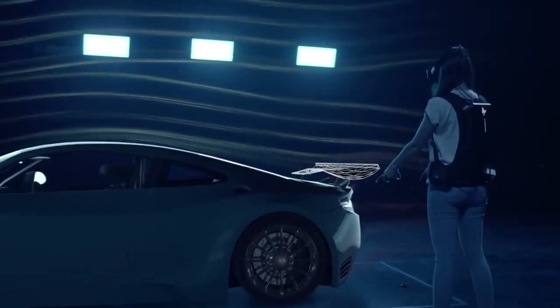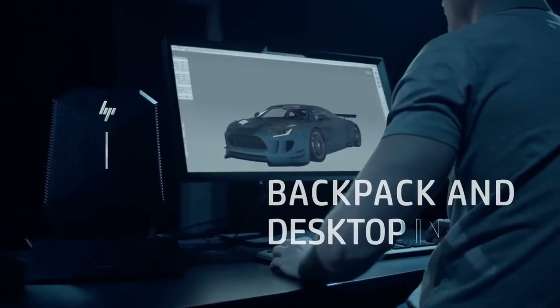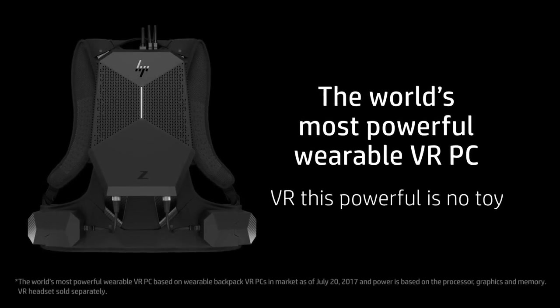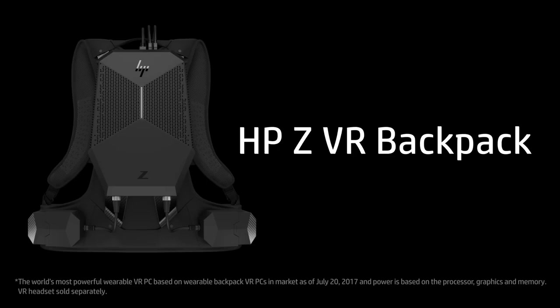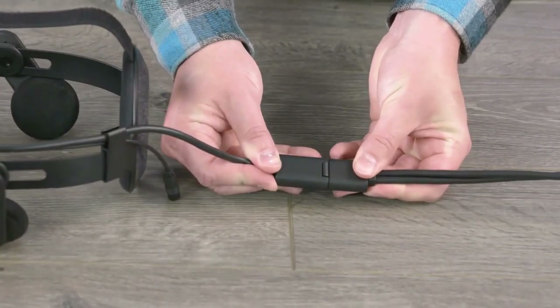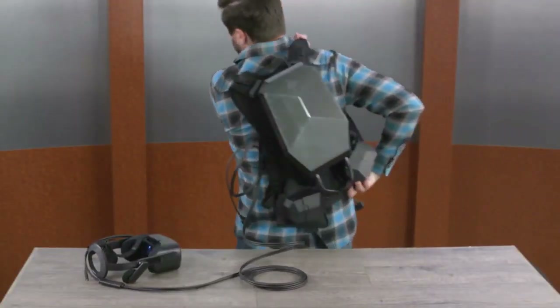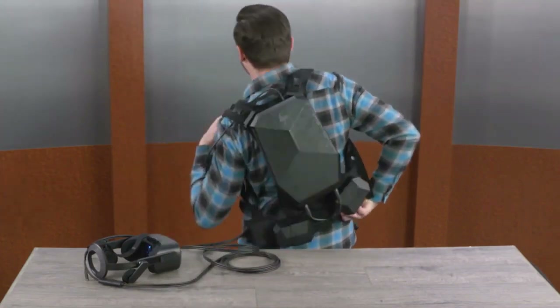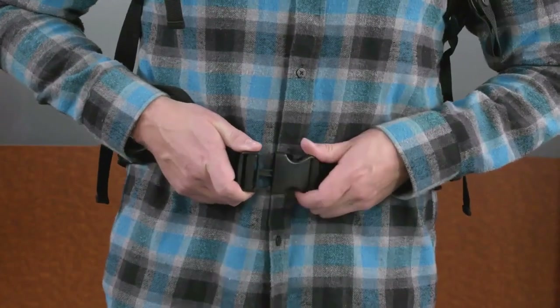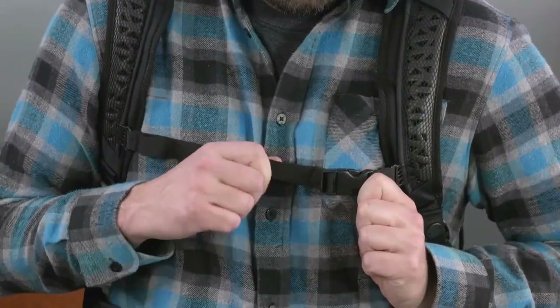For that money you get a monster NVIDIA Quadro P5200 16GB graphics card, a blazing Intel Core i7-7820 processor that can go up to 3.9GHz, up to 32GB of RAM, and a terabyte of storage. This PC can run for up to 90 minutes on a single charge and weighs less than 5 kilograms. It works with popular VR headsets like the Oculus Rift, making it perfect for various training scenarios, from doctors to soldiers.